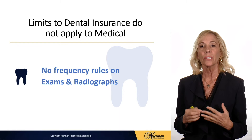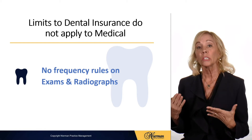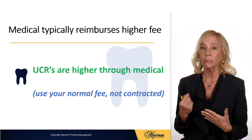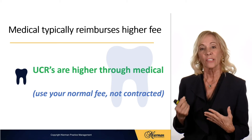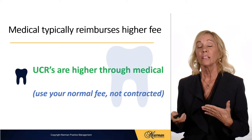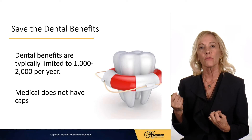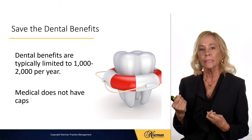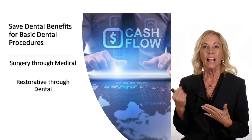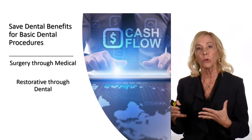Keep in mind that limits that dental insurance has do not apply to medical. There's no frequency rule on exams and radiographs with medical insurance. Medical insurance typically reimburses a higher fee than dental does. UCRs are usually quite higher, so be sure to use your normal fee, not an insurance contracted fee, when billing medical insurance. Medical billing is going to help save the dental benefits for dental procedures, and medical typically doesn't have caps such as a $1,500 per year limit like dental does.